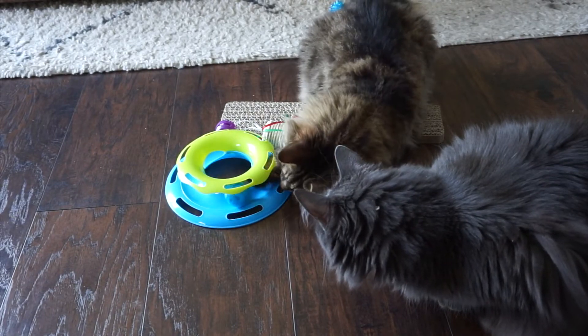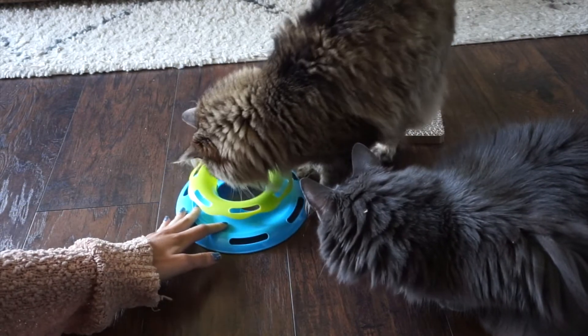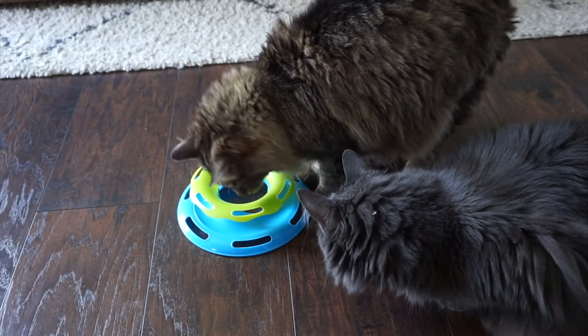Oliver likes to point. Look at the ball, girl — look.